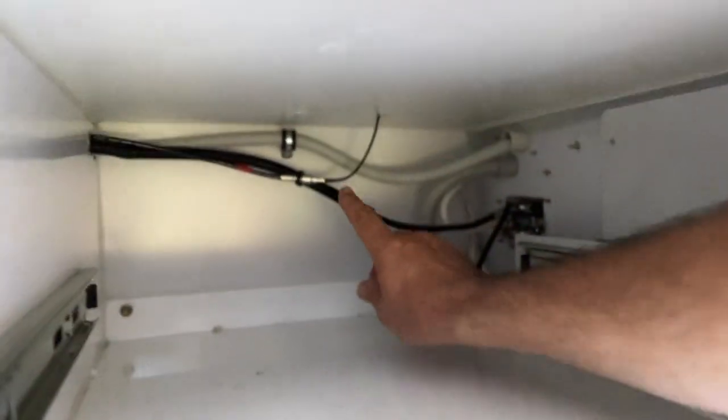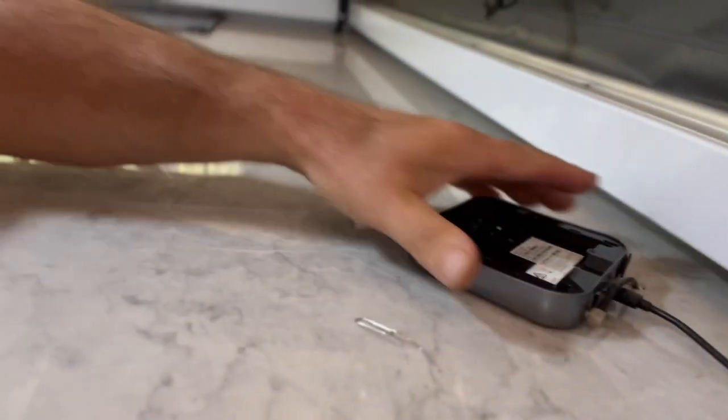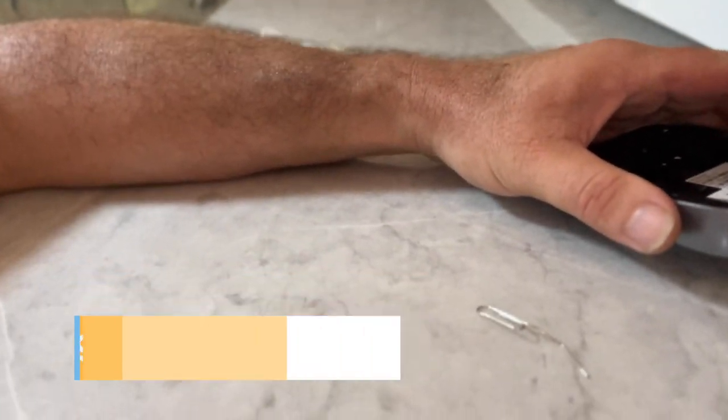With this setup, the total cost is roughly $200 for an antenna, $100 to $200 for a modem secondhand, plus a small pigtail adapter lead — available on eBay for around $10 to $20. All up, you're looking at maybe $200 to $250 to get this kind of setup, and that's doing it yourself.